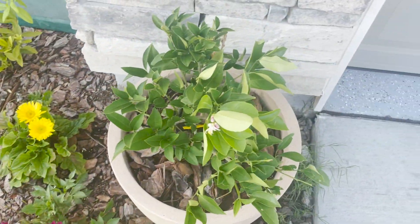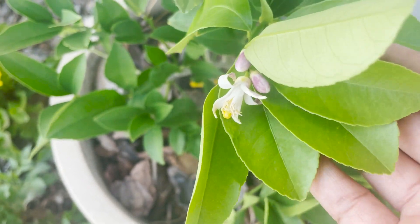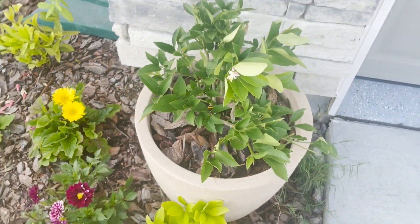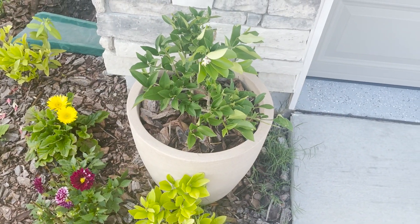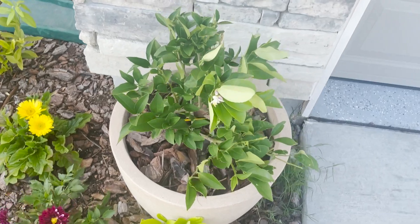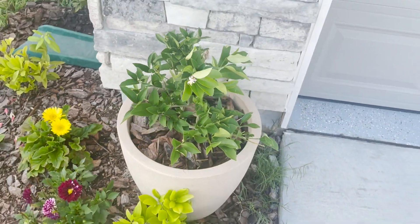This is a young dwarf lemon tree that I've had for about a year, and I placed this in a large pot in full sun earlier this spring. I'm not sure how it'll progress this year because it's still a young tree, but I will continue caring for it as best as I can.